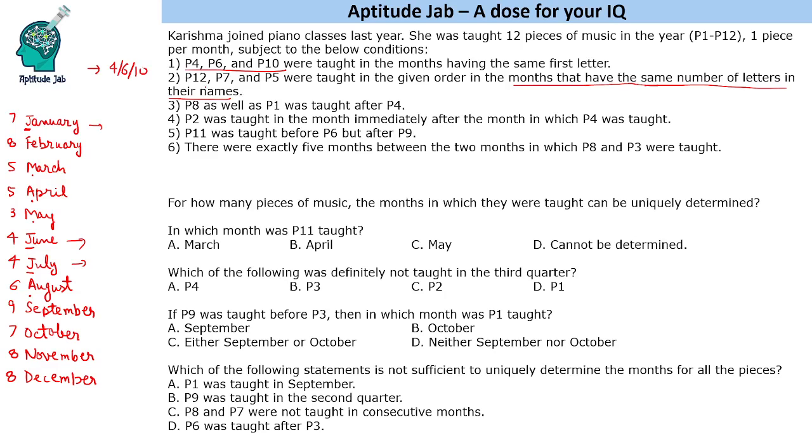The next condition is P12, P7, and P5 were taught in the given order in months that have the same number of letters. The same number of letters is eight, eight, and eight — so February, November, December. That means this is P12, this is P7, and this is P5.